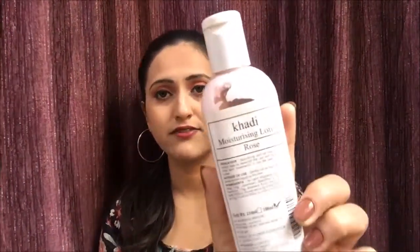The next thing is the Khadi Moisturizing Lotion in the fragrance of rose. I already included this in my January favorites so you can check that review. This is 100 ml for just 60 rupees.